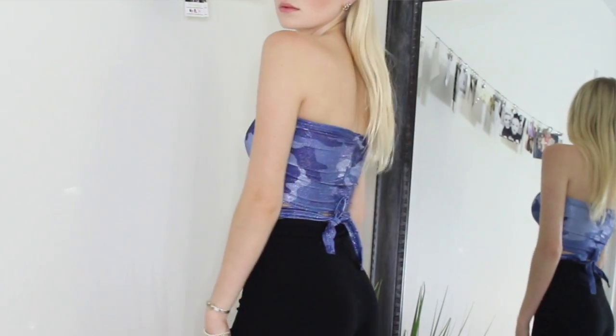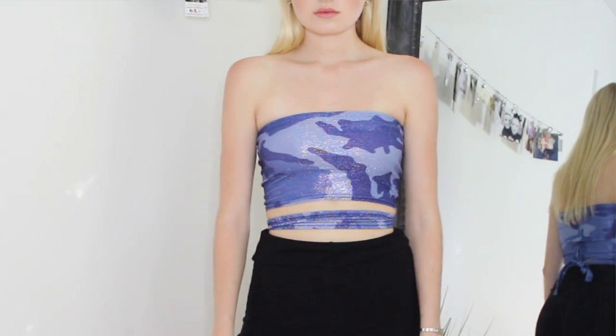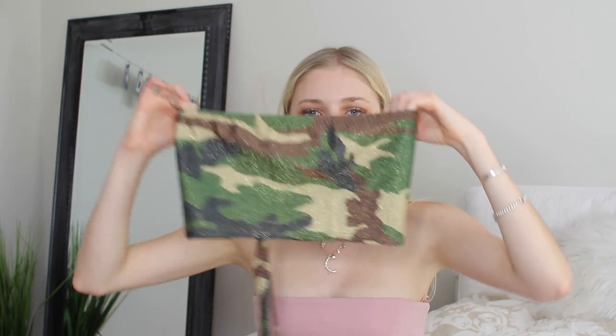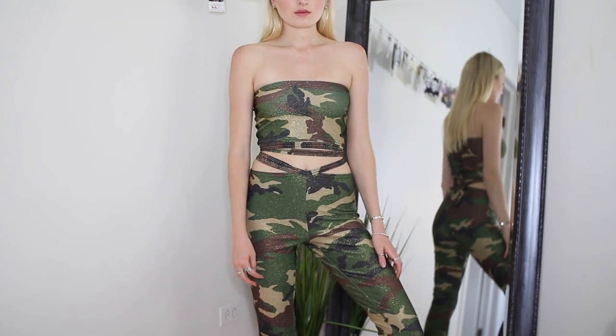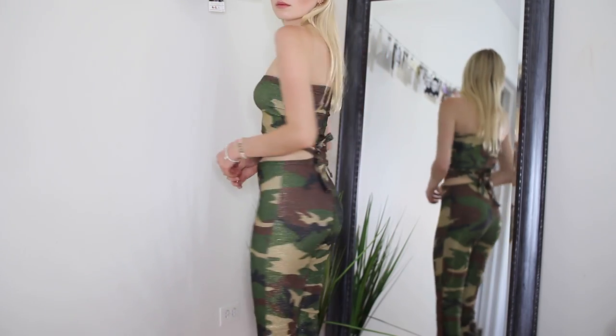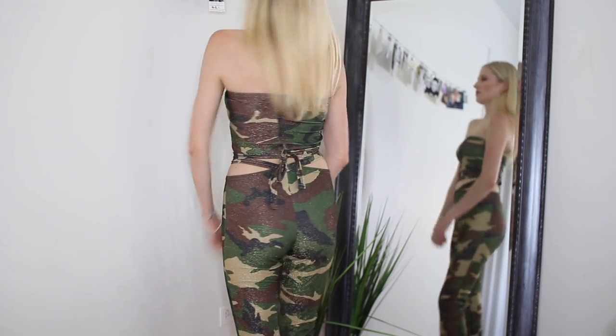I got this sparkly blue camo tube top that comes with ties — you can just tie it around your waist however you want. I also got it in camo color. I wore the camo one to EDC and already posted a picture on my Instagram. It also has sparkles in it, kind of like a highlighter in itself. And here's what the pants look like — they're boot cut, high-waisted, and pretty dope.